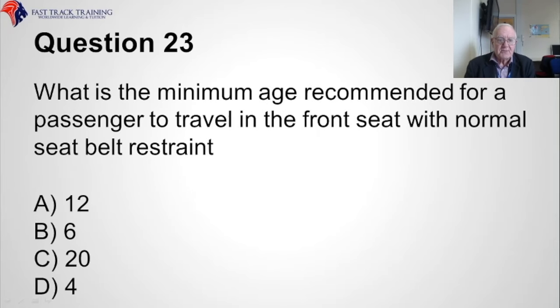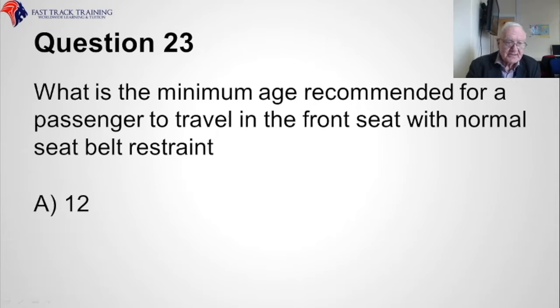Question twenty-three. What is the minimum age recommended for a passenger to travel in the front seat with normal seat belt restraint? Is it A, twelve, B, six, C, twenty, or D, four years of age? The correct answer is A, twelve years of age.